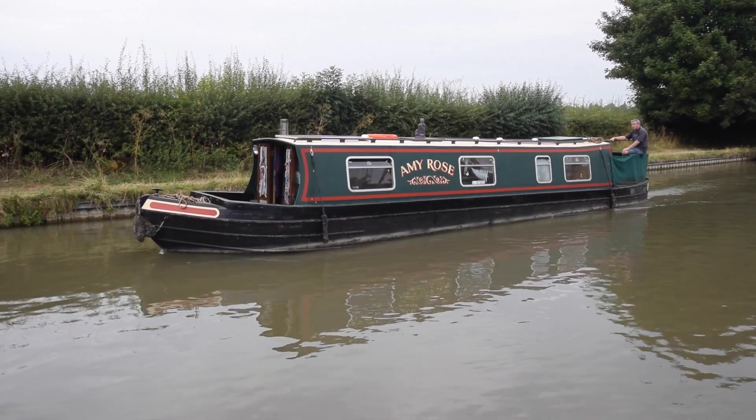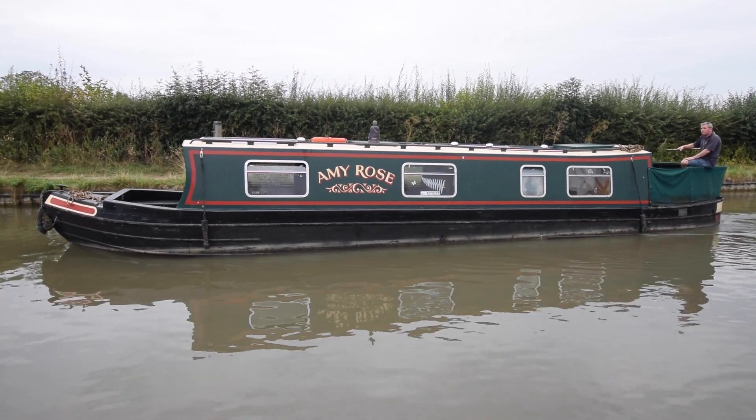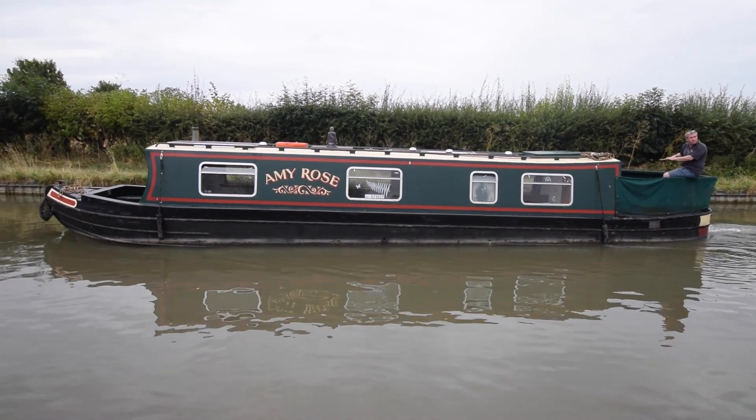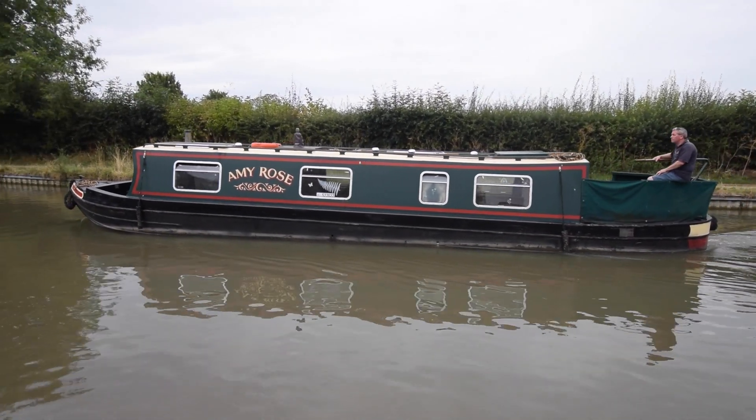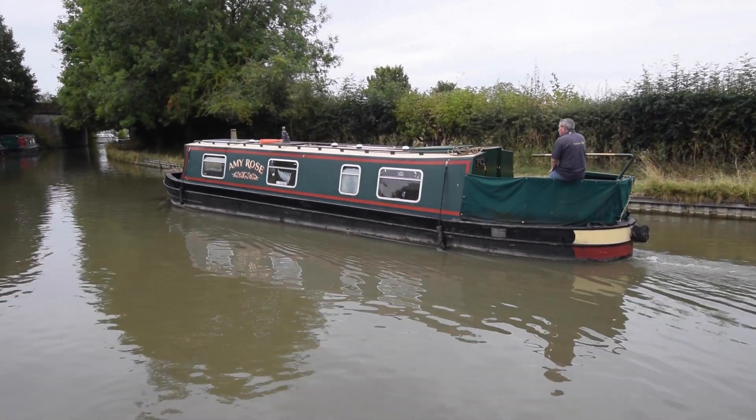She's a 42-foot cruiser built in 1995 by Peter Nicholls. Peter Nicholls also did the fit out. She's fitted out in oak face ply with oak trim. The current owner has painted various parts of the boat inside, which you'll see shortly.